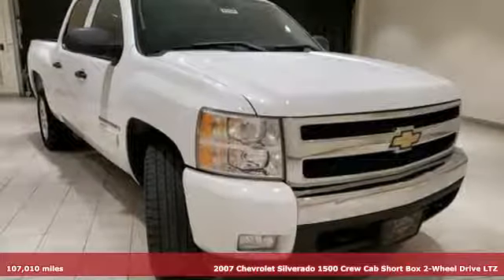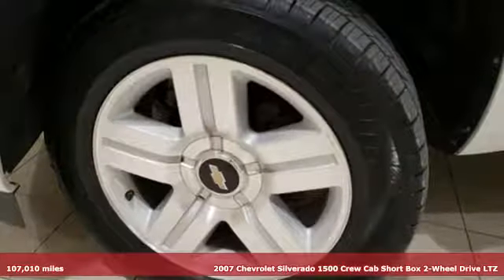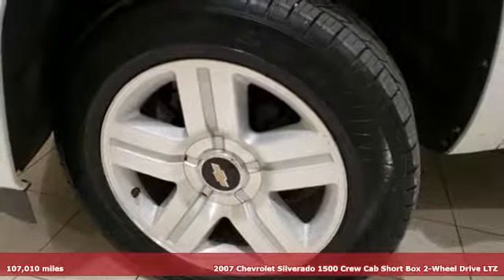It's a 2007 Chevrolet Silverado 1500. Performance, value, durability — Chevy.